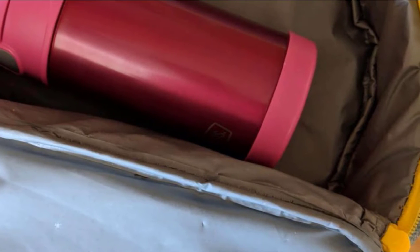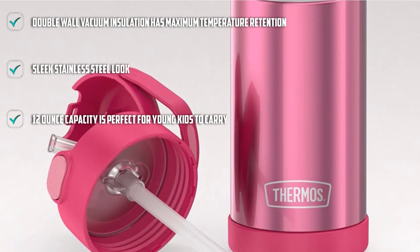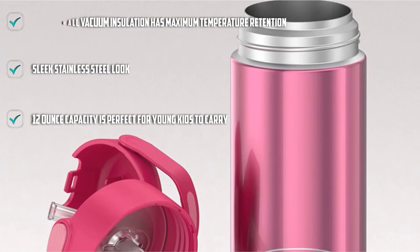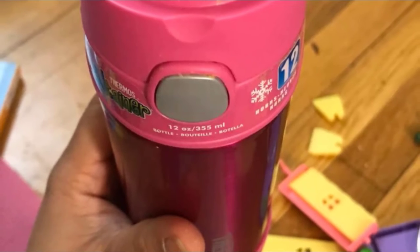The sleek stainless steel design holds 12 ounces of fluid, which is the ideal amount for young kids to carry with them without struggling. Plus, the integrated carry handle helps keep your child's grip secure too.